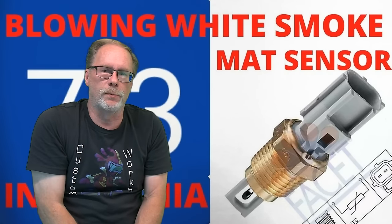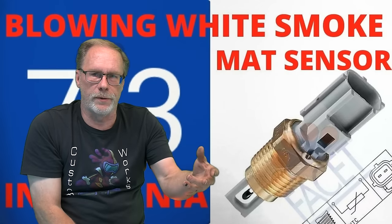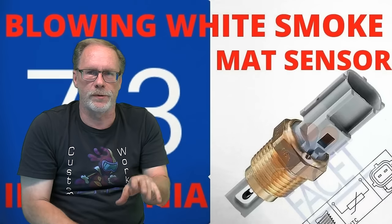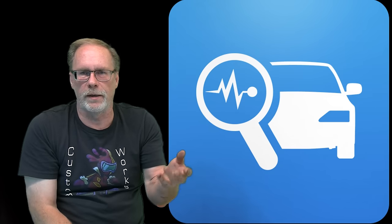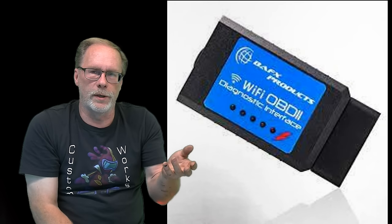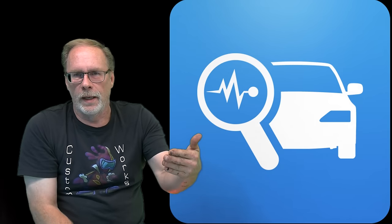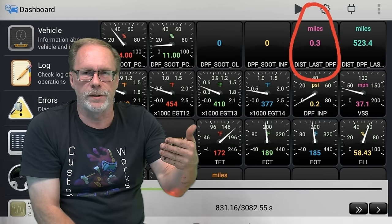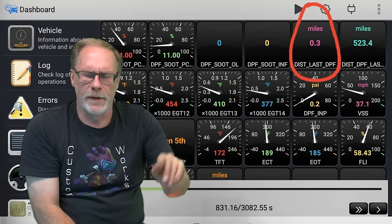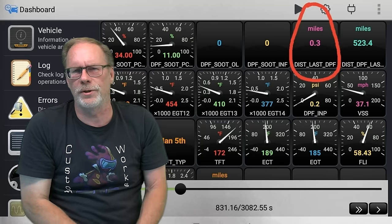Now look at sensors. The MAP sensor is known to cause white smoke because it's not sending the right information for the turbo. Other bad sensors can throw off the computer's ability to adjust, causing white smoke. Load up the ForScan app — either ForScan Light or ForScan Pro — with the Wi-Fi OBD reader, and you can monitor all your sensors. Sensor-related white smoke is rare, but it's worth checking last.